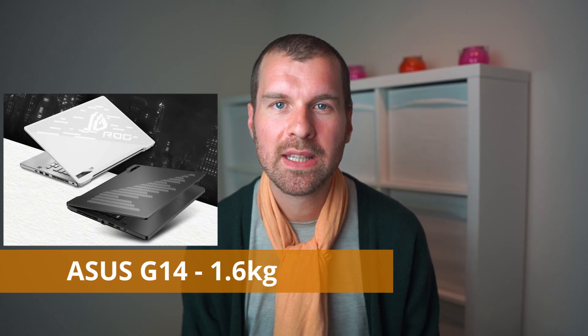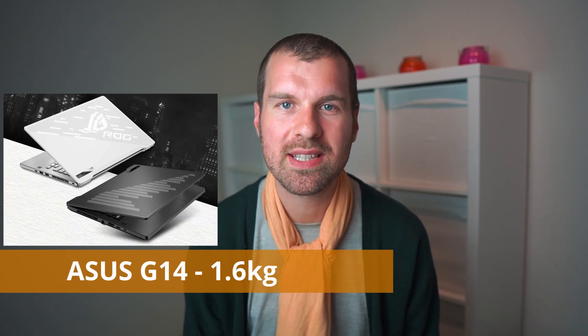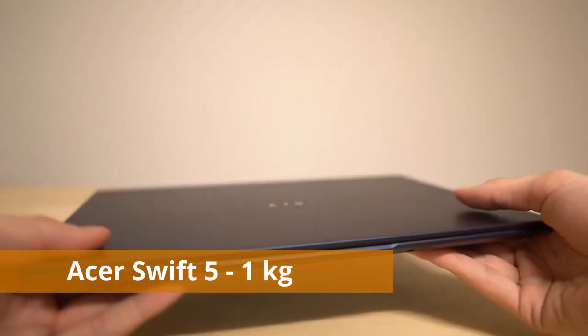Nowadays in 2020 you can even get a 14 inch laptop with really powerful specifications in the Asus ROG Zephyrus G14. This laptop has amazing performance even though it's a 14 inch form factor and weighs only 1.6 kilograms. But if you're choosing between 13 and 14 inch laptops, I would guess you're more interested in weight than performance. The most interesting lightweight laptops in the 14 inch category right now are the Lenovo X1 Carbon and the Acer Swift 5 — both around 1.1 kilograms, which is really lightweight for a 14 inch laptop.